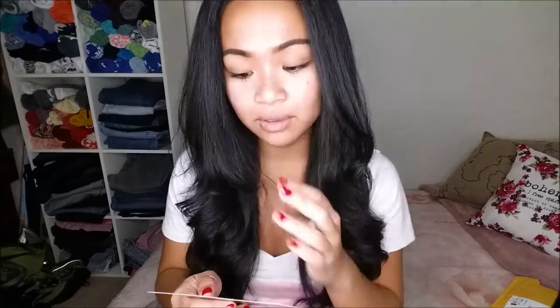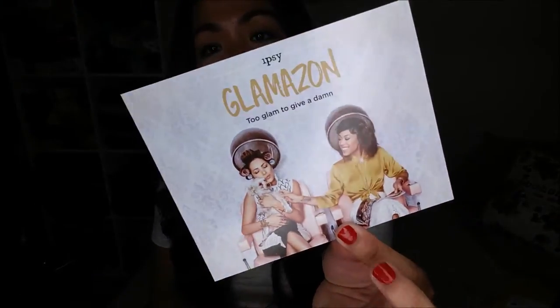This year's Generation Beauty by Ipsy is actually here in San Francisco. Sadly, I won't be here for that, but it is November 5th and 6th. Apparently this month, September is Glamazon — too glam to give a damn. There's that, and the usual useless card that doesn't have any information besides social media crap.